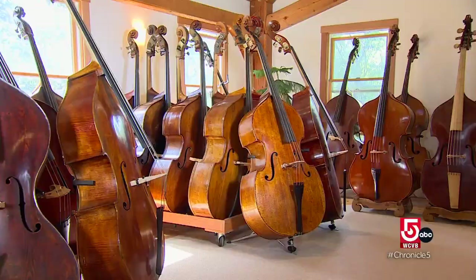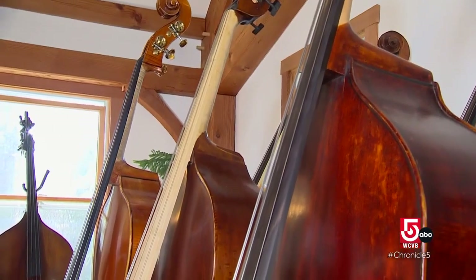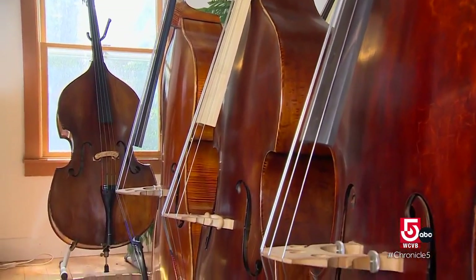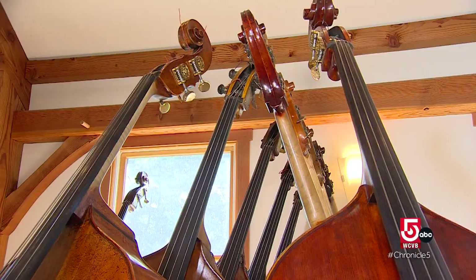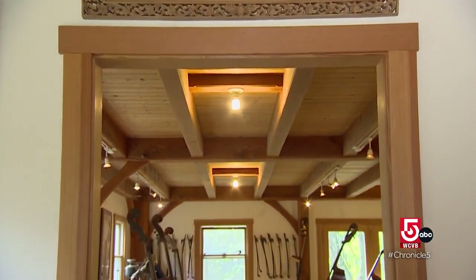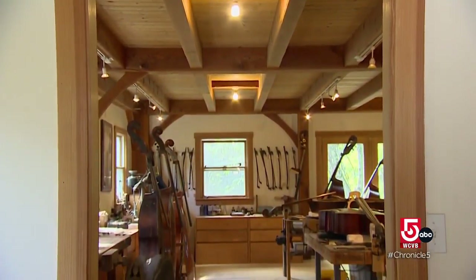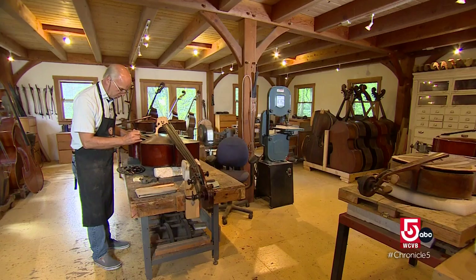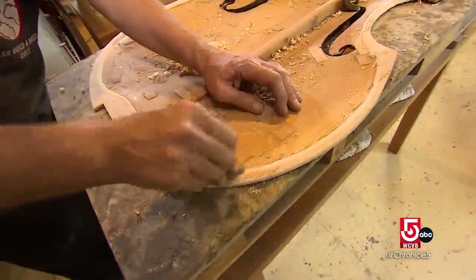It's a specialty store for upright bass players, who are really underserved by the violin community because violin shops really don't have the space and tools for basses. A clamp for a violin is this big; a clamp for a bass is this long. On the first floor in his workshop, Narman is often working on multiple instruments at the same time, touching up varnish or repairing cracks.